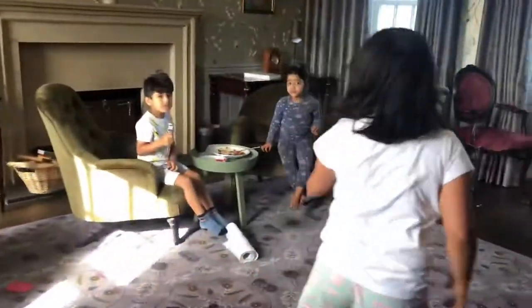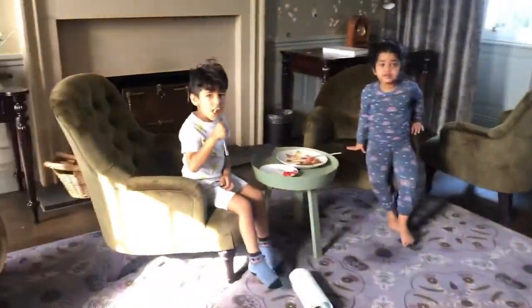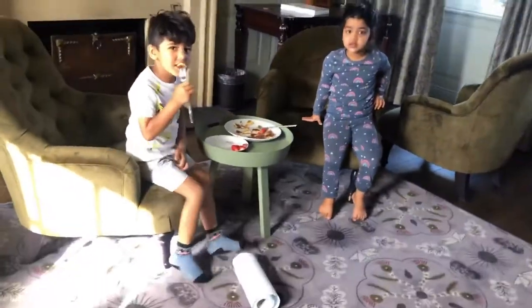Here we are in the dining room again as Lily takes us to the kids' living room. Here is the kids' living room — say hi Myra, say hi Yash. They're still eating their breakfast but here is the kids' living room. We've got a huge TV as well.